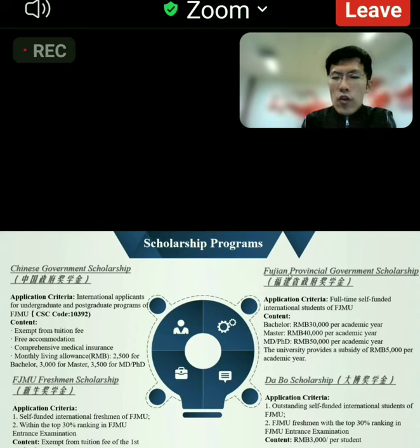For self-funded students, our provincial government provides the Fujian Provincial Government Scholarship. For bachelor's, it is 30,000 Chinese yuan annually, while for doctoral students it is 50,000 Chinese yuan each year. Our university also provides an additional subsidy of 5,000 Chinese yuan per year.